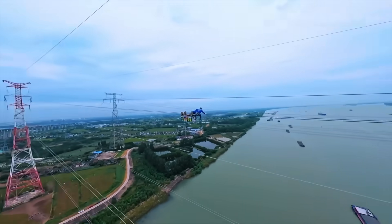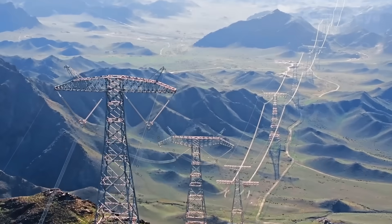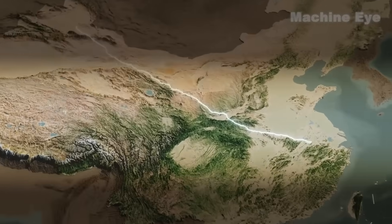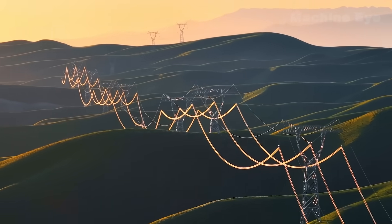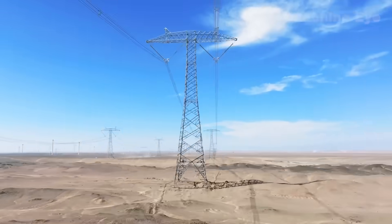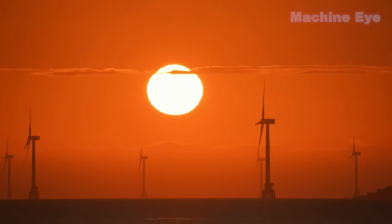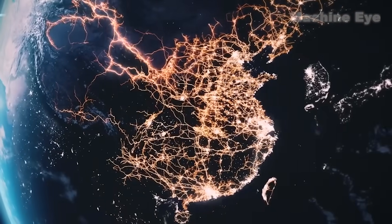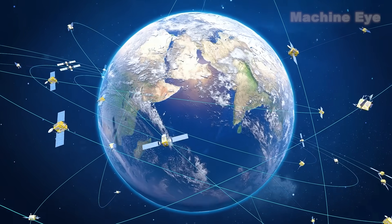To bridge spatial gaps between energy resources and demand, China built UHV transmission lines that move large amounts of clean power over great distances. Projects such as the Changji–Guquan 1,100-kilovolt DC line span thousands of kilometers and transmit tens of billions of kilowatt hours annually. With tens of thousands of kilometers of UHV lines, China now networks wind, solar, and hydro generation into major eastern population centers.